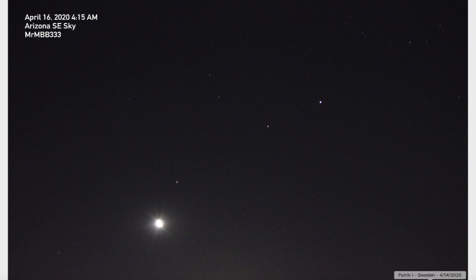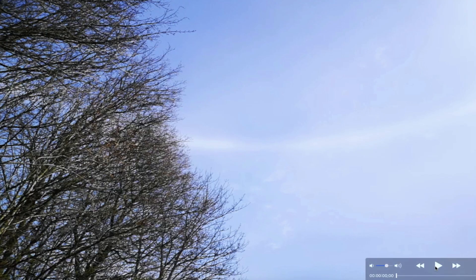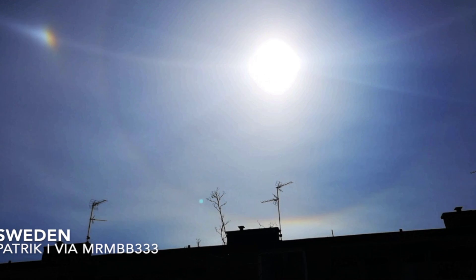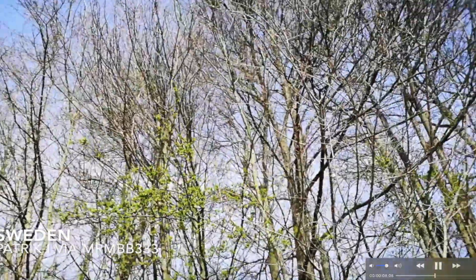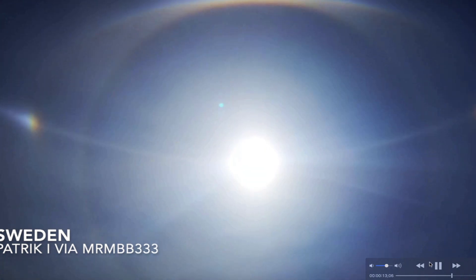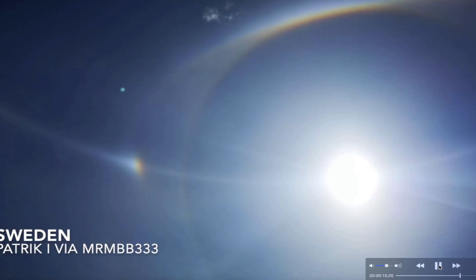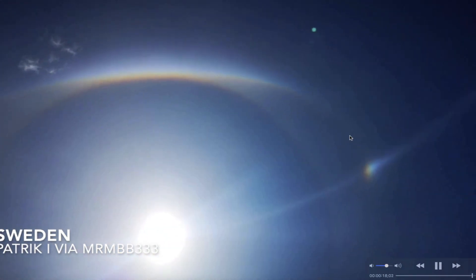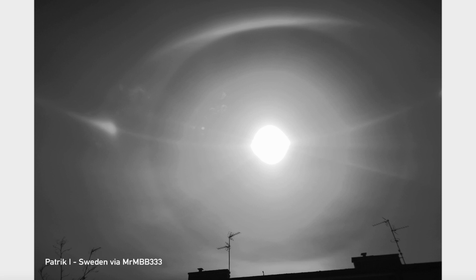Yesterday I showed this incredible photo out of Sweden - that's a still image of this video he shared with me yesterday. This amazing halo around the sun, and then there's a big 360-degree arc that goes all the way across the sky. Look at that - just an amazing video sent in by Patrick out of Sweden. He's got sundogs off to the left and right, and we've got multiple halos - looks like two, possibly three - going on in this video. Quite an amazing video sent in by Patrick out of Sweden.